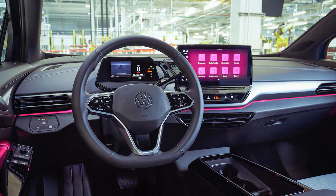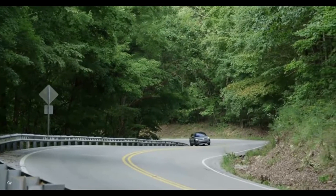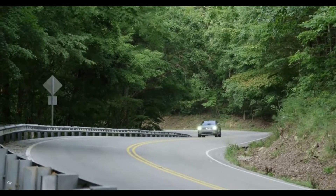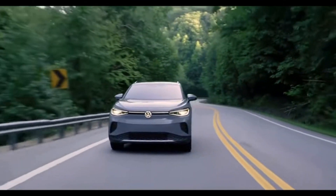It also gets some new standard features, updated exterior colors and trim, and a new interior design. As part of its $800 million investment in Tennessee, Volkswagen will begin assembly of the 2023 ID.4 at its Chattanooga factory, not far from its recently built battery lab for EV battery production and research.